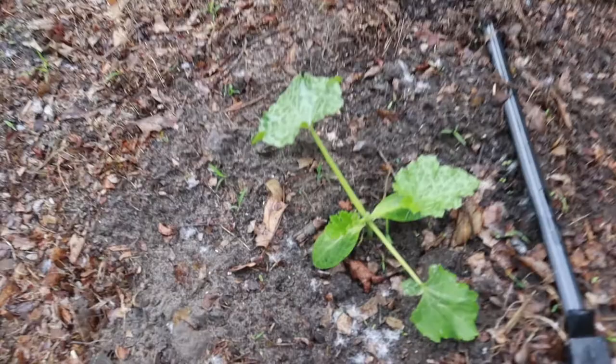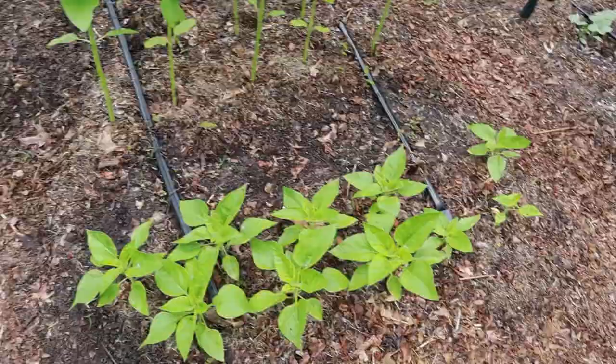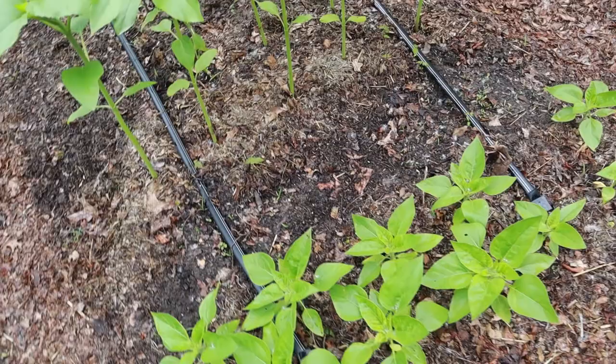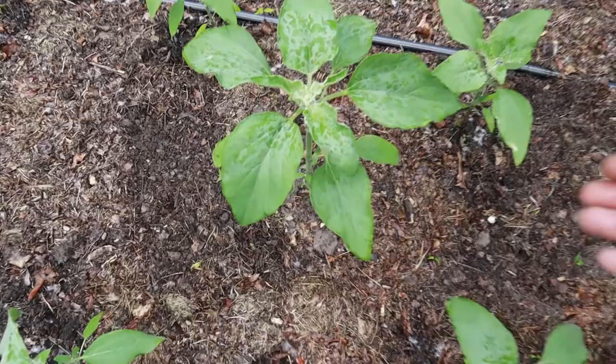I put a Rondonis squash here, which is another cue ball summer squash variety. This one never germinated — I did re-sow it, it's just not up yet. This is a little patch of Teddy Bear sunflowers, and right behind it, in between these mammoths and the Teddy Bear sunflowers, I sowed parsley. This is a little group of those Silverleaf sunflowers that I enjoyed so much last year.